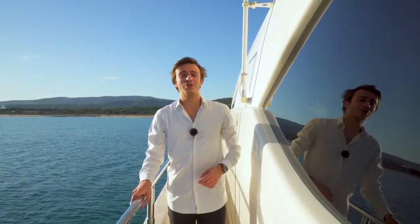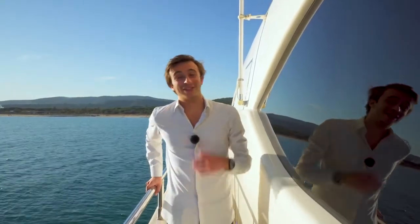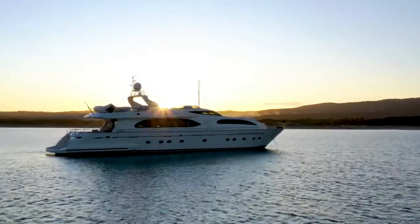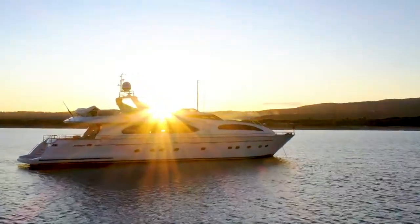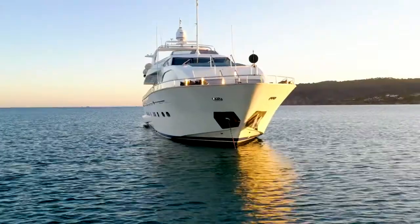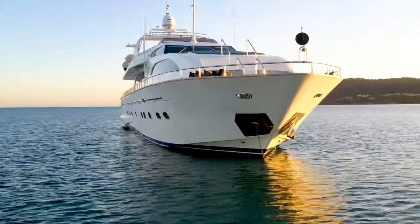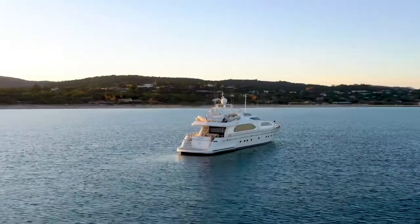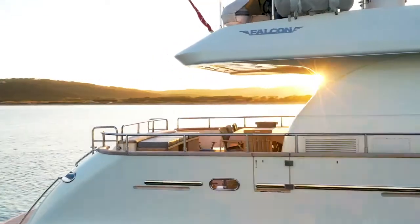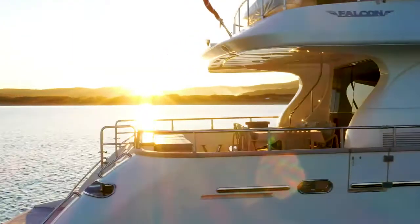I would like to highlight some great features on this Falcon 102, so let's visit the yacht together. One of the first great things anyone will notice about this Falcon are her timeless and classic gorgeous exterior lines — streamlined, elegant, and well-balanced. This Falcon 102 is a planing motor yacht that offers the perfect blend of modern, classic characteristics with exceptional navigational features.